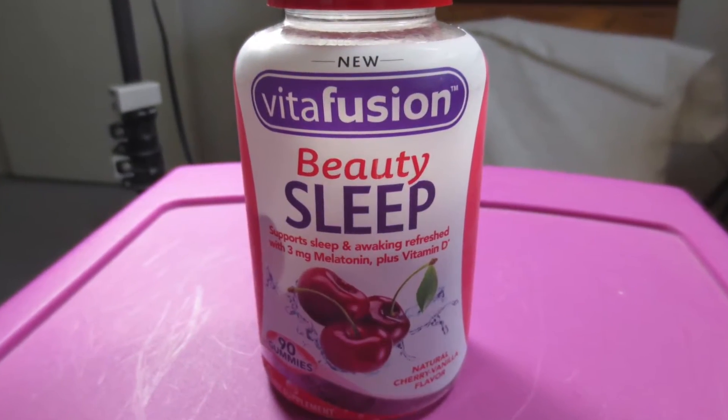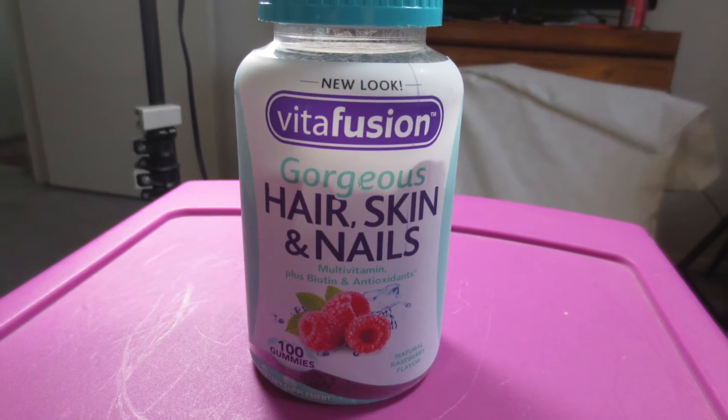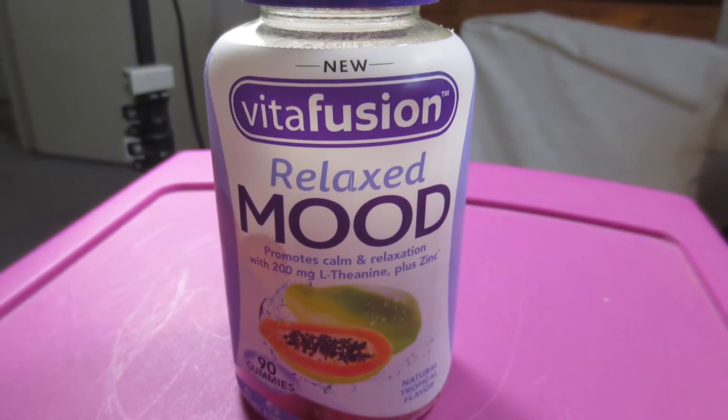The first one is the Beauty Sleep Gummy — it supports sleep and helps you awaken refreshed. It has melatonin and vitamin D in it. Then there is the Gorgeous Hair, Nails, and Skin one, which is a multivitamin with extra biotin and antioxidants. And then they have a Relaxed Mood one, which promotes calm and relaxation with L-theanine plus zinc — and zinc is good for your immune system too. It's all about beauty and making yourself beautiful from the inside out, because if you get good sleep, have nice hair, and are relaxed and de-stressed, that will reflect in your skin and personality.